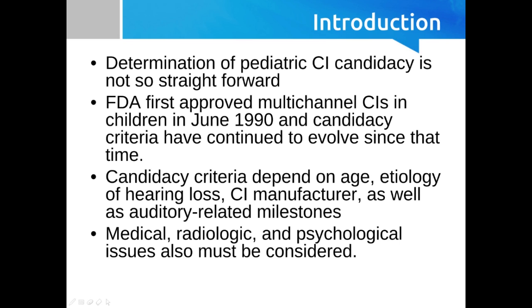Etiology of hearing loss is another factor — if we have a known etiology, that's the key thing. Just like we mentioned last time, cochlear implant manufacturers will each have their own indications. The manufacturer proposes those and the FDA approves them.